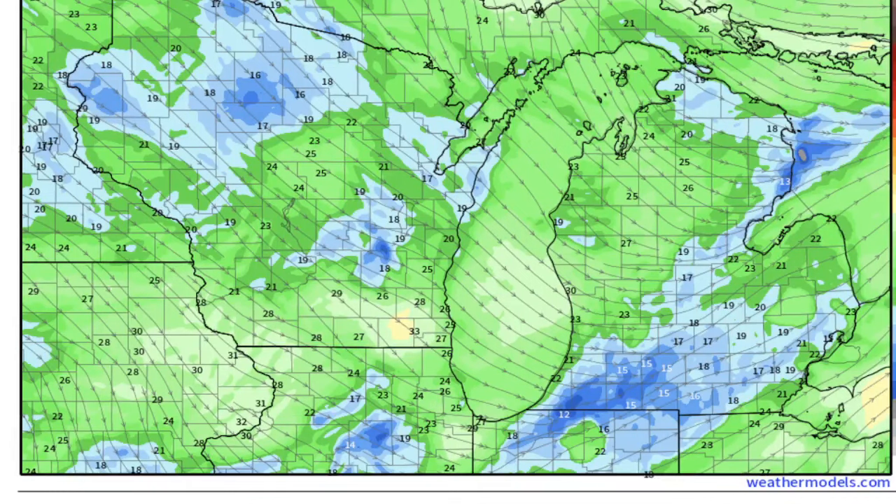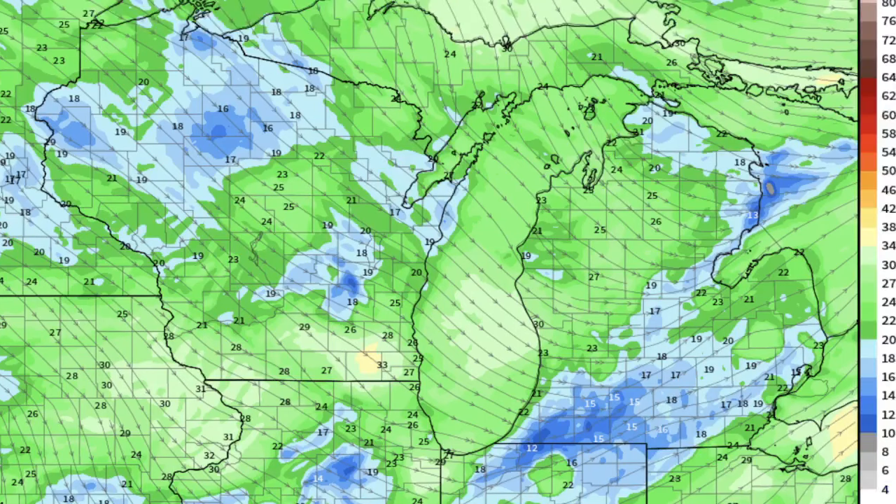The wind gust pattern shows you it a little bit better. You can see that wind shift from a southwesterly wind over the thumb, over the Ann Arbor-Detroit area, and far south-central lower.